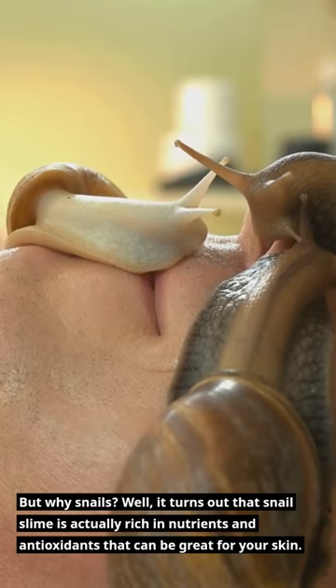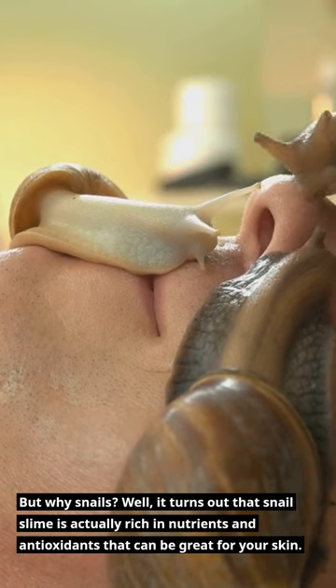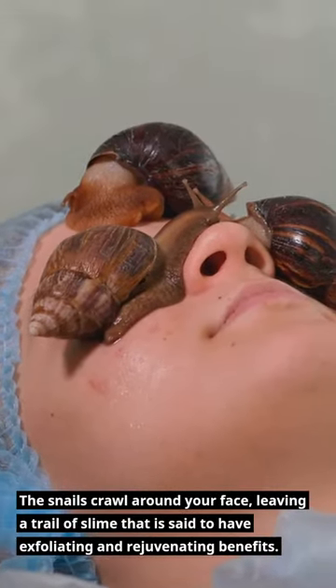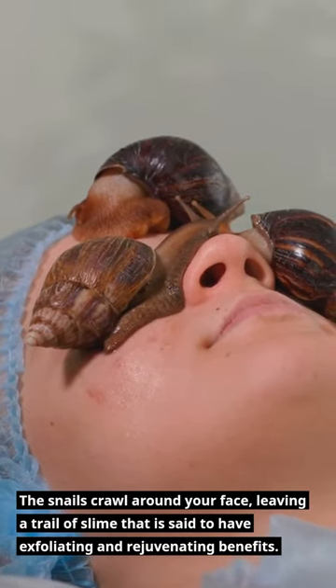But why snails? Well, it turns out that snail slime is actually rich in nutrients and antioxidants that can be great for your skin. The snails crawl around your face, leaving a trail of slime that is said to have exfoliating and rejuvenating benefits.